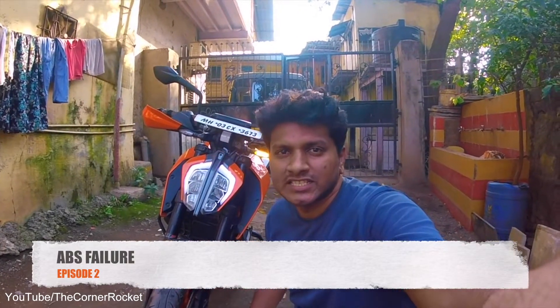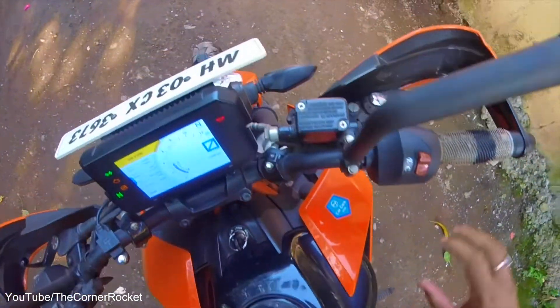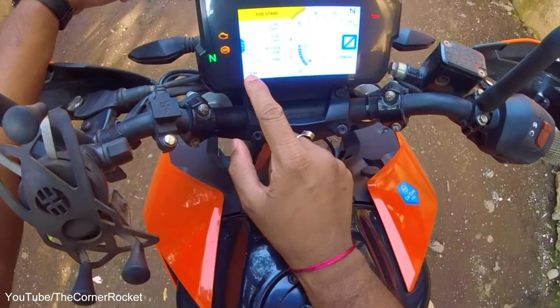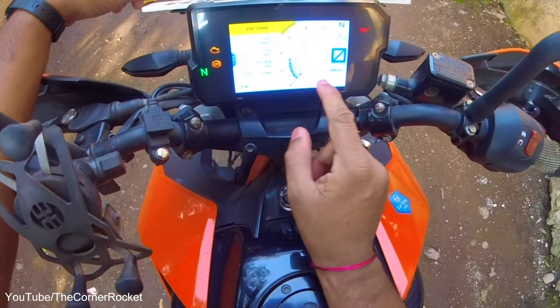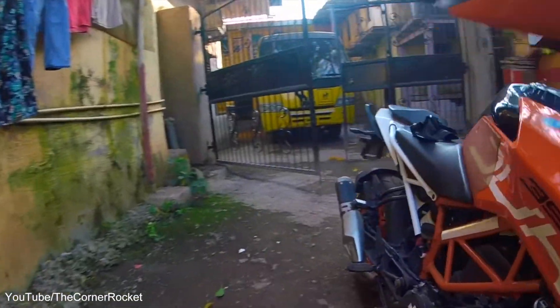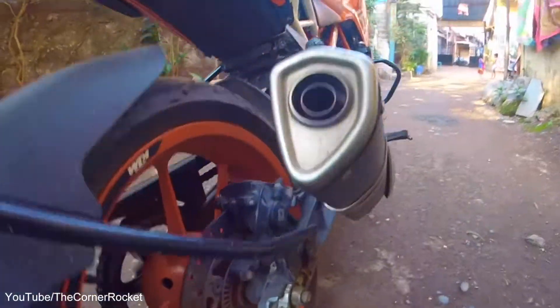ABS failure — that is Anti-lock Braking System failure. ABS failure is happening in both the 2017 and 2018 models of the Duke 390. This failure is a minor or major problem — functionally it's a major problem, but from a fixing perspective it's a minor problem. When ABS failure occurs, you will get a notification on your TFT saying that ABS has failed. It's a dual-channel ABS that can be controlled independently. My on-road experience with this ABS has been good — it has saved the day in many close calls.